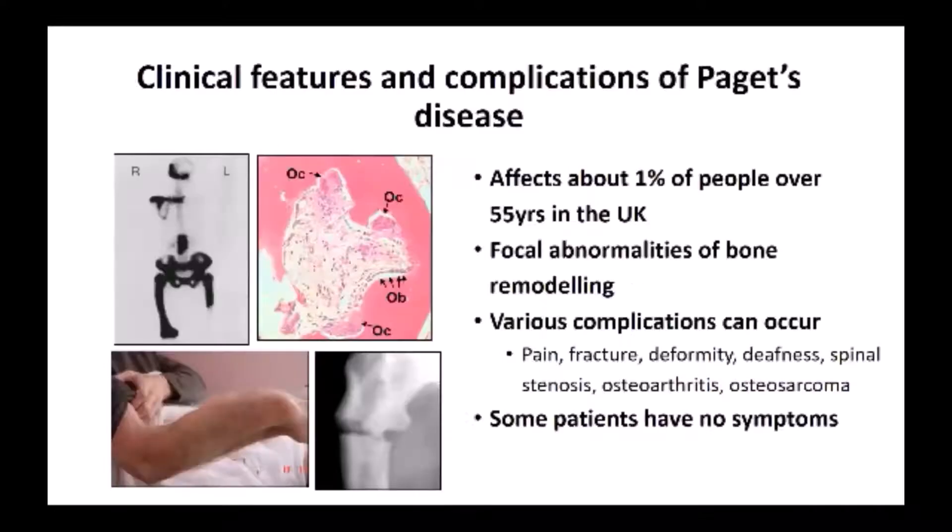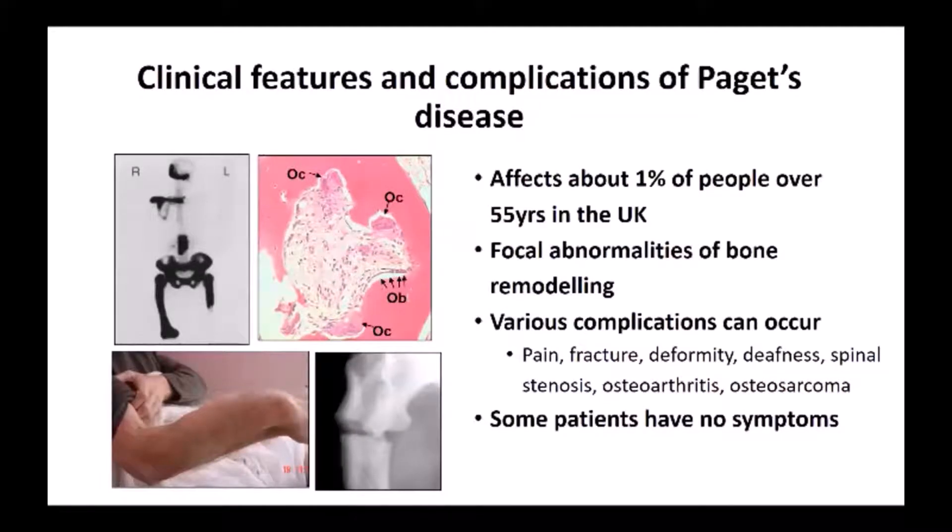Paget's disease is still quite a common condition in the UK, recognised to affect about 1% of people over the age of 55. The problem with Paget's disease is that there are abnormalities of bone remodelling, as discussed by my colleague Dr Anna Darozeska in the previous lecture.